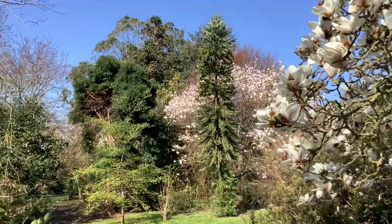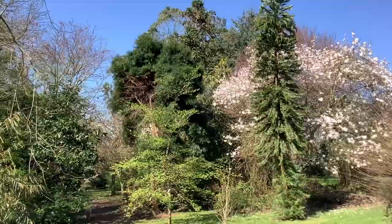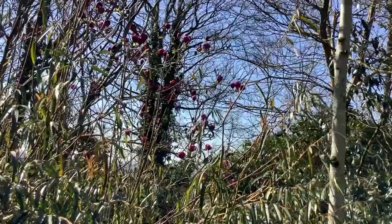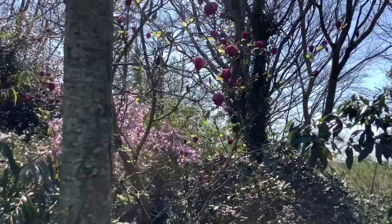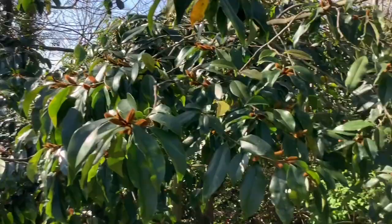Now looking towards Milky Way which is just going over. There's Milky Way, the Wallemia. And Leonard Messel behind. Coming towards the Stuart here. We look to the left and see Black Tulip.